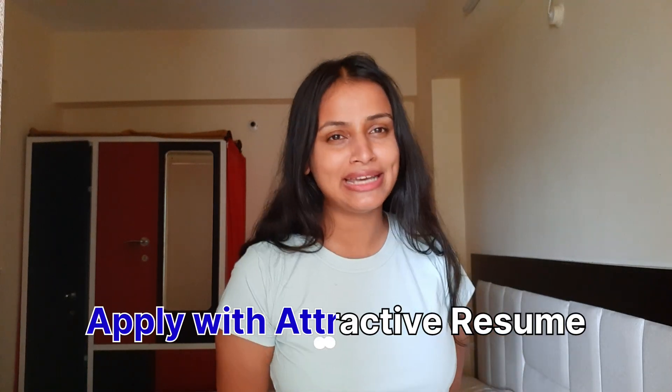One more important thing before applying to Salesforce Developer job posts — please make a killer resume, because that will grab the recruiter's attention and increase your chances of getting selected. Always make sure to have a great resume before applying to any job post.